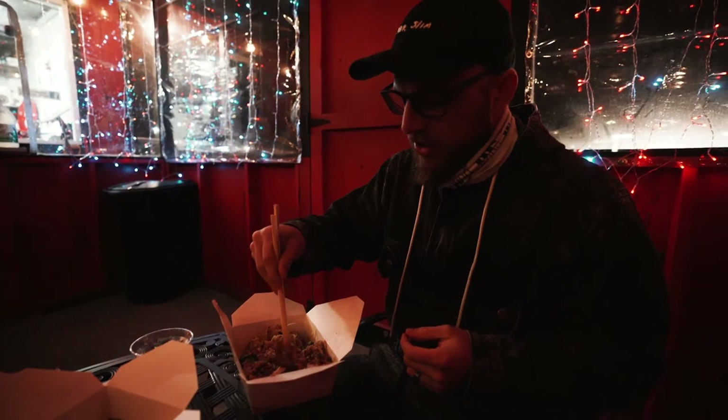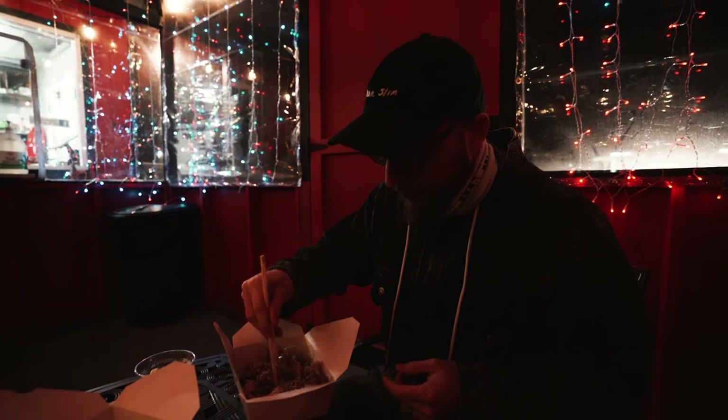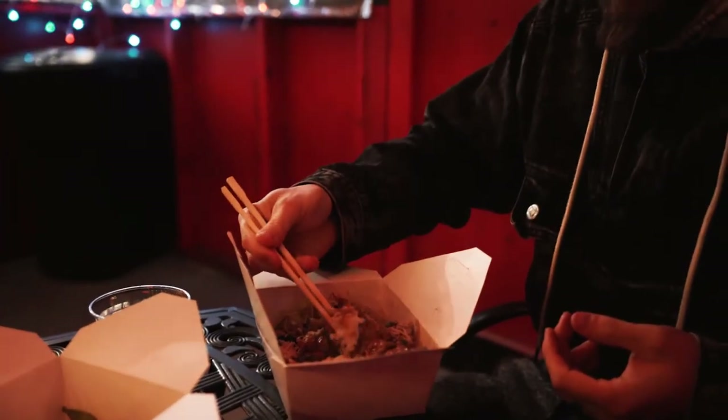Wow, that's really good. There's like a peanut sauce on it — it's incredible. I think it's a peanut sauce; I don't actually really know, I'm not gonna pretend. But it's delicious and I'm gonna dominate this really fast.